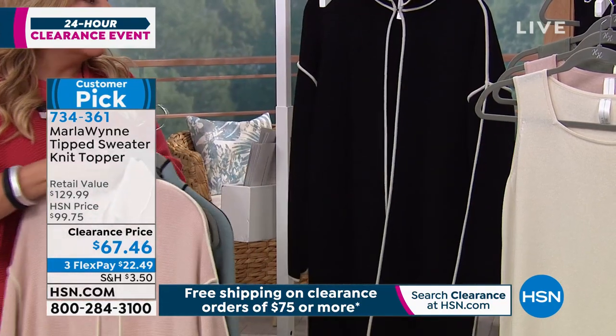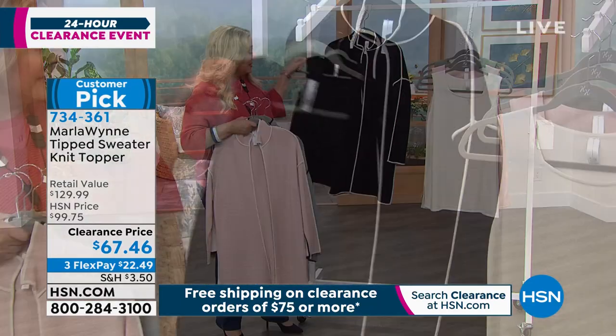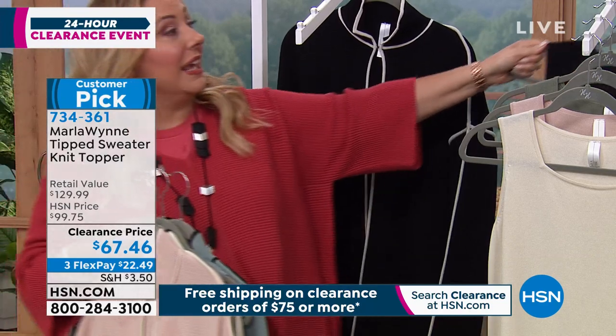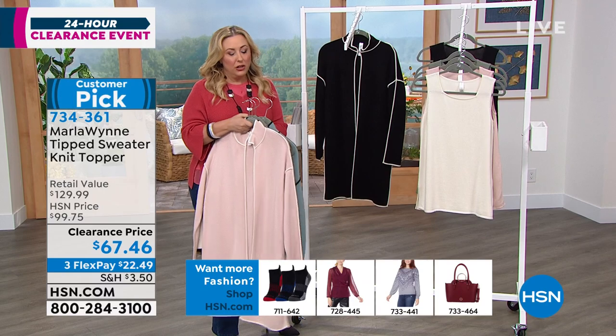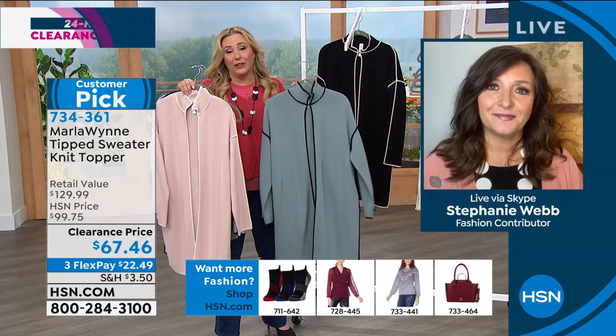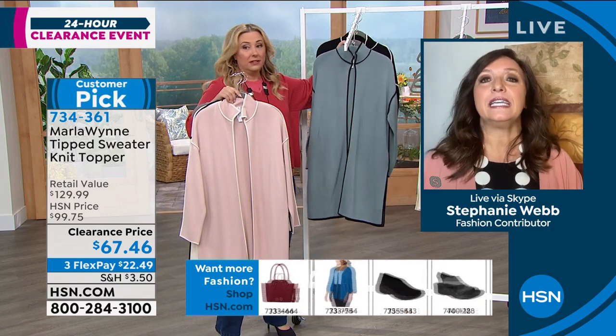And then of course you've got the black with the white piping. And then I do have the black knit. This is fall — this is elegant, sophisticated. And even at a clearance price, I know when you think of clearance you think of $20, $30 — you may not think of $67.46, but this is worth every penny. It truly is.